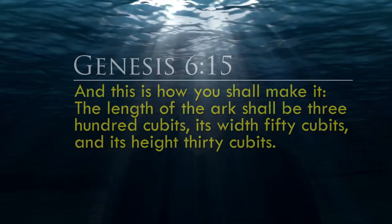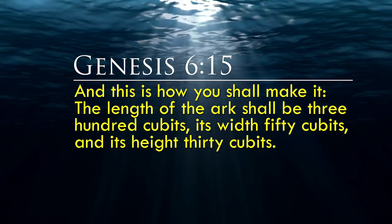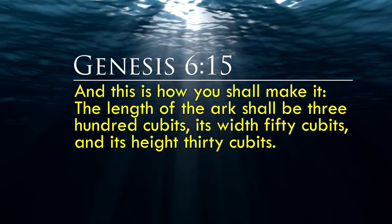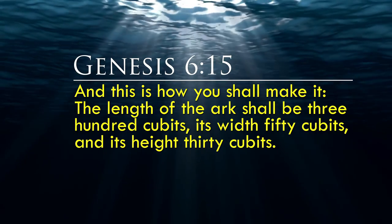On these questions we don't have to be left wondering. In the Bible, God gives precise measurements to Noah for exactly how big the Ark should be: 'The length of the Ark shall be 300 cubits, its width 50 cubits, and its height 30 cubits.' In God's instructions are the very precise measurements for the Ark.